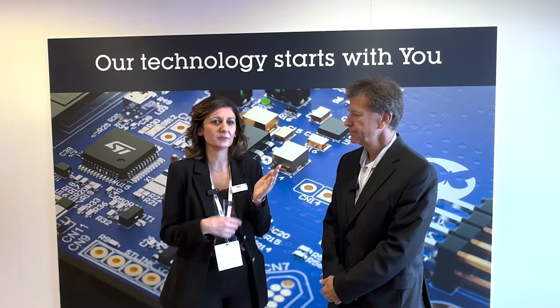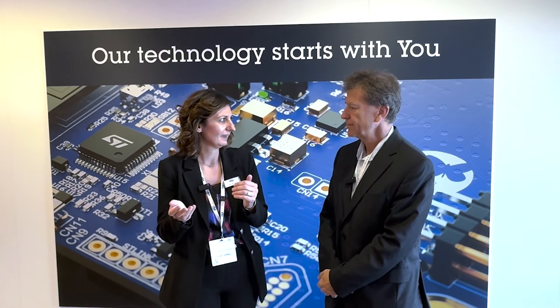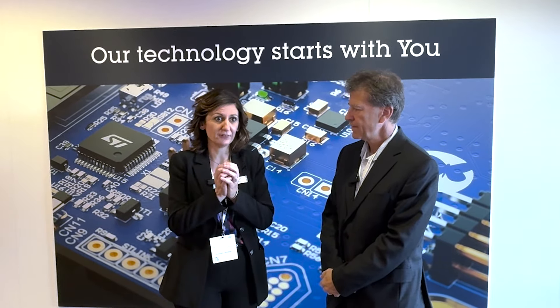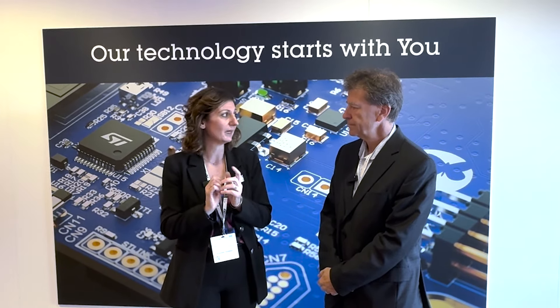The Biosensor is the new ST MEMS family inside the MEMS portfolio, and it is the combination of two cutting edge technologies. From one side we have the vertical analog front end that is capable to detect the vital signs, and on the other side we have the motion technology that is capable to detect events. They are both together in one single package, very compact, that is only two by two millimeters.